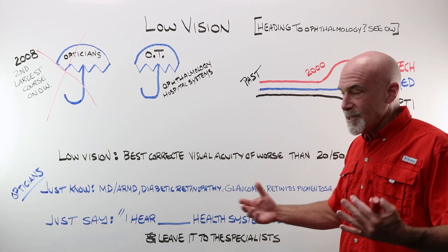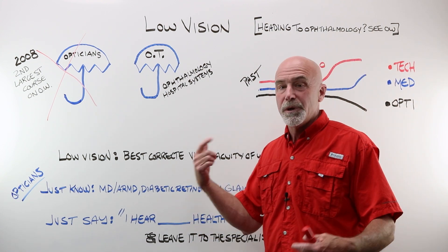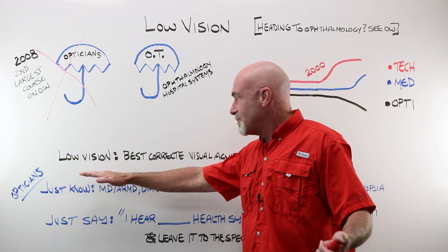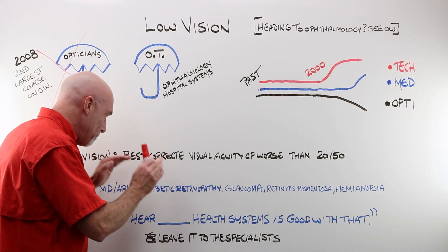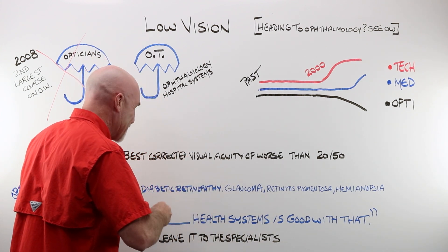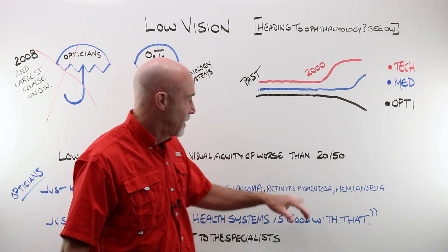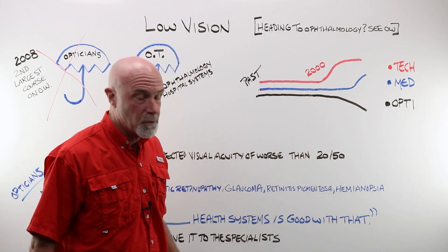What do you need to know as a working day-to-day optician, big box store, independent OD, that sort of thing? Well, you probably want to know the definition. You've got those DMV driving requirements. Best corrected visual acuity of worse than 20/50. 20/50 on the Snellen chart — that's explained on the OpticianWorks website.